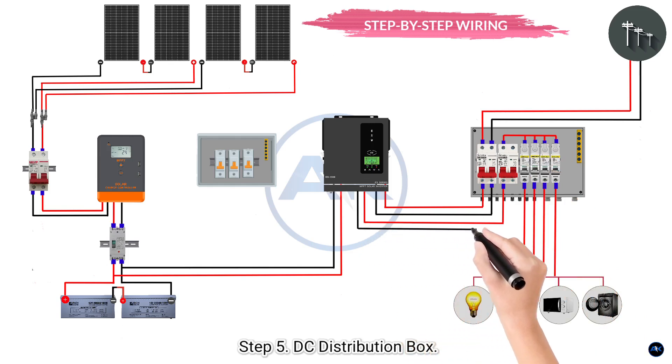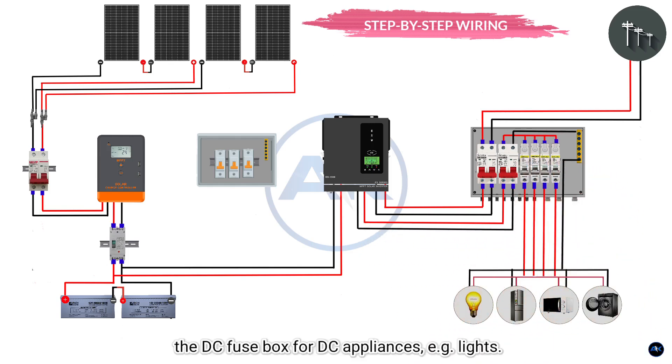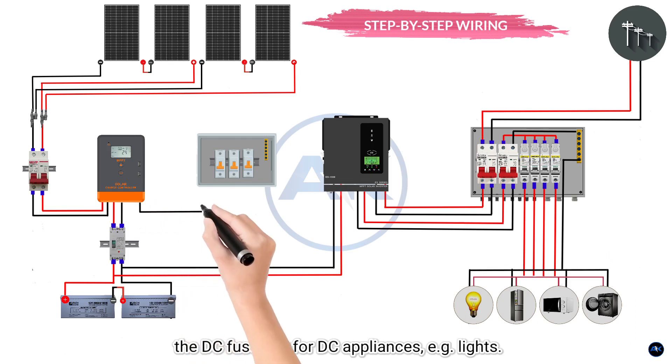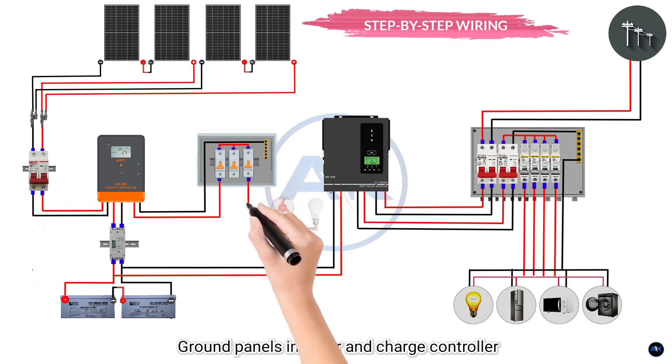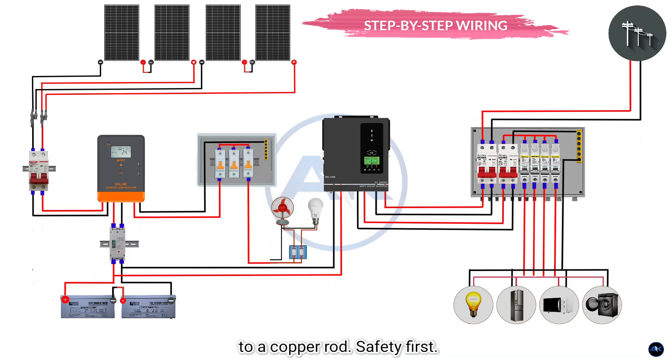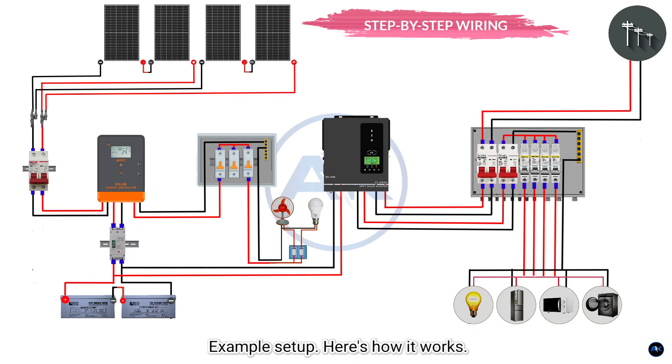Step 5: DC distribution box. Connect the charge controller's load terminals to the DC fuse box for DC appliances, such as lights. Step 6: Grounding. Ground panels, inverter, and charge controller to a copper rod. Safety first.